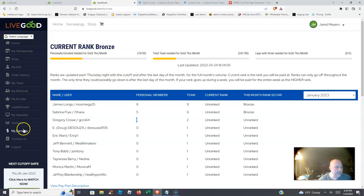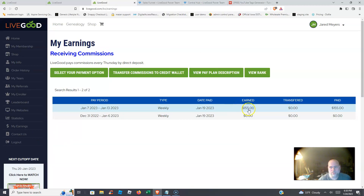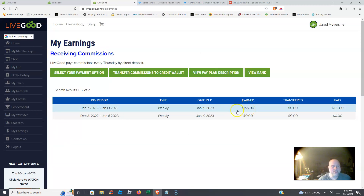My earnings in my first week — it wasn't huge, but it was $155, paid directly to my bank account. That was week one. We're now just getting into week two, and we'll see what my commissions are coming up for week two.